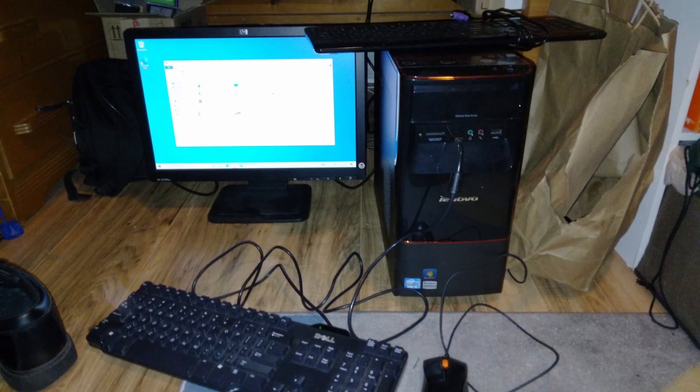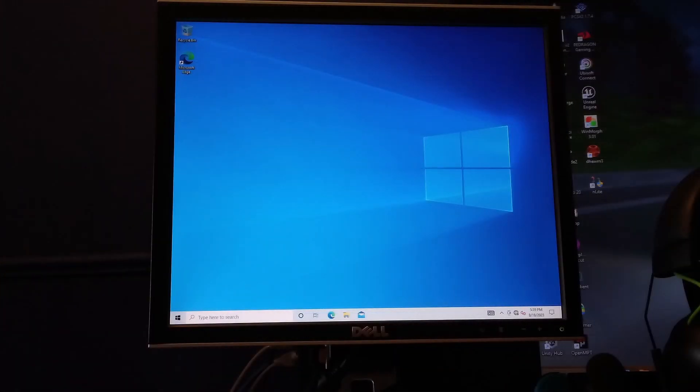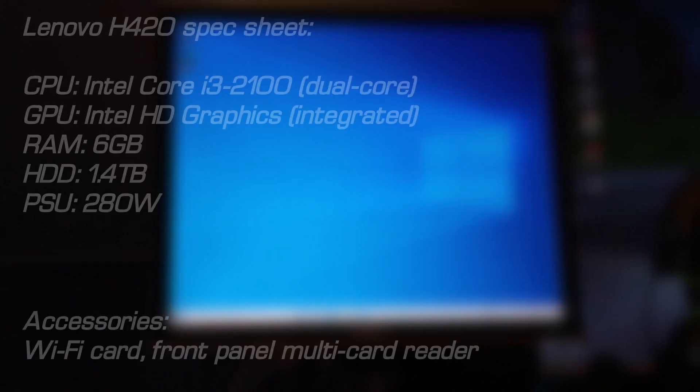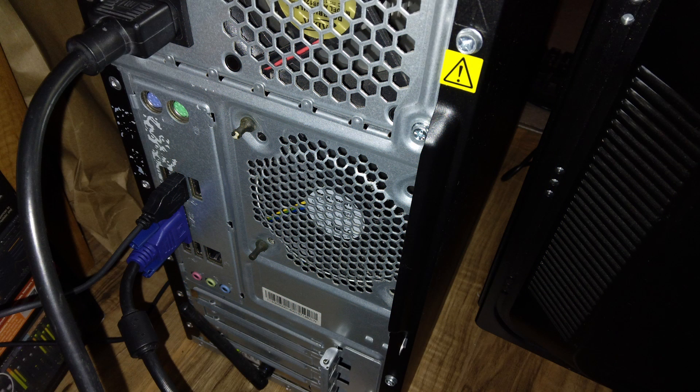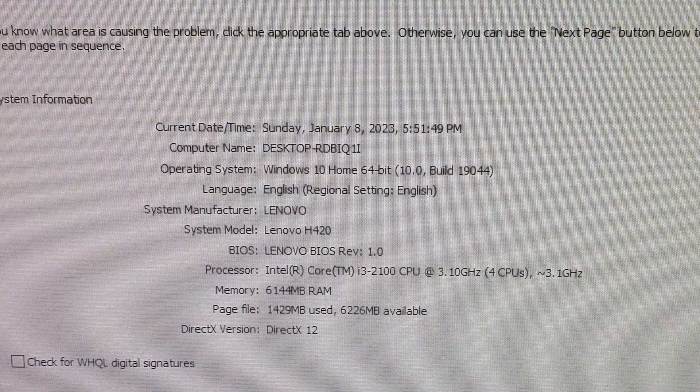This is my Plan B XP build. It's a Lenovo H420 desktop from 2011. This was originally spec'd as a Windows 7 computer, which was updated to Windows 10 when I got it. It features an Intel Core i3-2100 and 6GB of RAM with a 1.4TB hard drive. When I picked up this computer, I didn't know what to do with it. Since it used a dual-core CPU, I wasn't going to use it for anything remotely close to modern gaming.